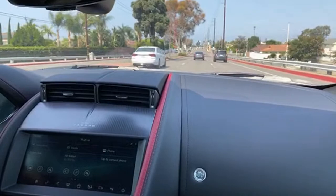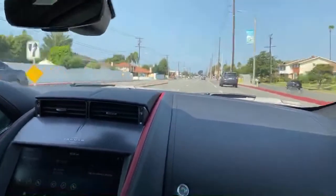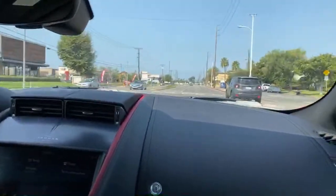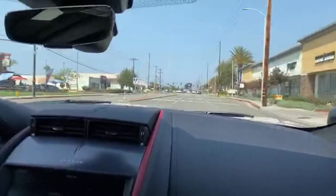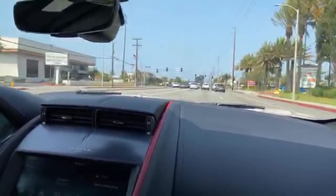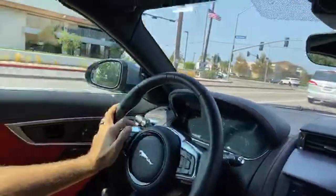How does the Mercedes GLS 63 AMG compare to the BMW X7M? The GLS 63 beats the X7M because BMW doesn't even have a full M yet — it's the M50i. The GLS makes more power, is more exciting, and has more impressive convenience features.